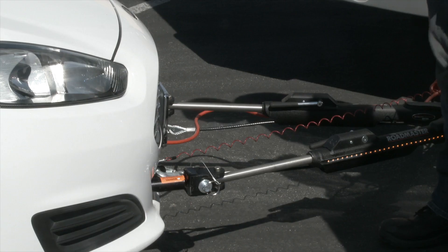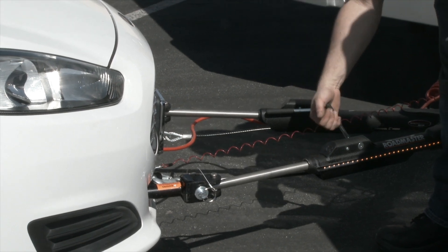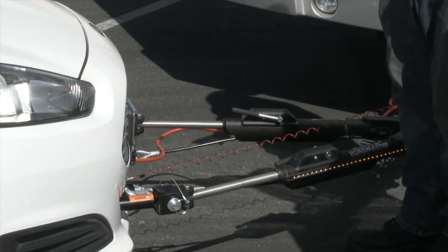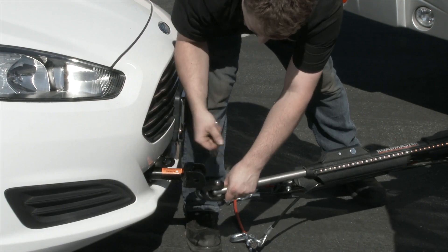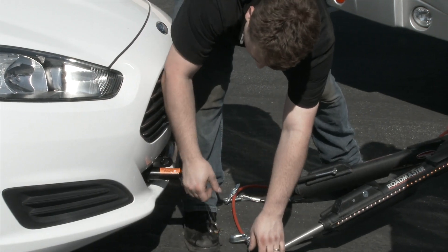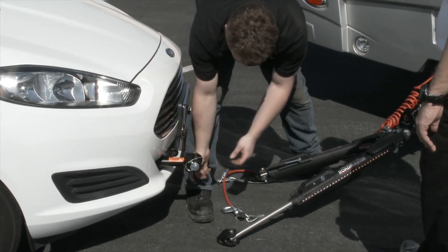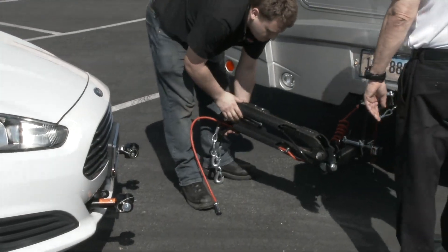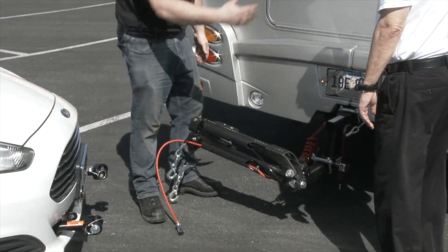It features non-binding technology — Roadmaster's Freedom Latch — which gives you a 4,000 to 1 ratio of force when you lift that lever to get the tow bar unbound, so that you have a very easy time unhooking. It's a lightweight, easy-to-operate unit, and it features a new textured finish so that it's easy to grab in any kind of wet or slippery situation. It also features amber LED light strips on the sides of the tow bar, which help you be seen at night because there are generally no side markers on the front of a towed vehicle.